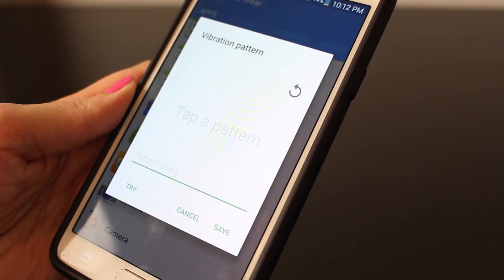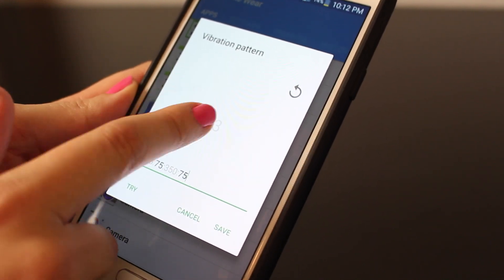Once your notifications come through, now you know exactly what pattern that is for what you've set already in the app, so you know exactly what it is without having to look down at your watch. Magic.